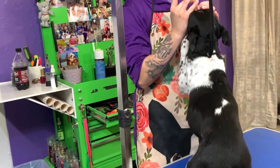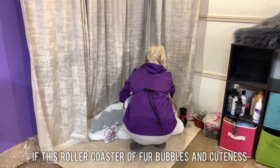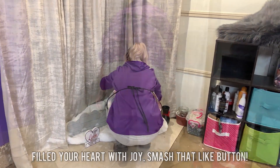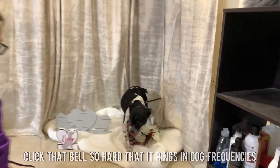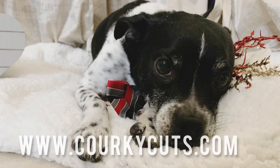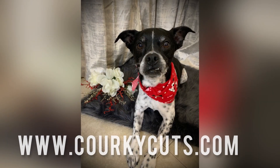And there you have it — a makeover to the max! If this roller coaster of fur, bubbles, and cuteness filled your heart with joy, smash that like button. And don't just subscribe — click that bell so hard that it rings in dog frequencies. Thanks for watching. See you next time. Bye-bye!